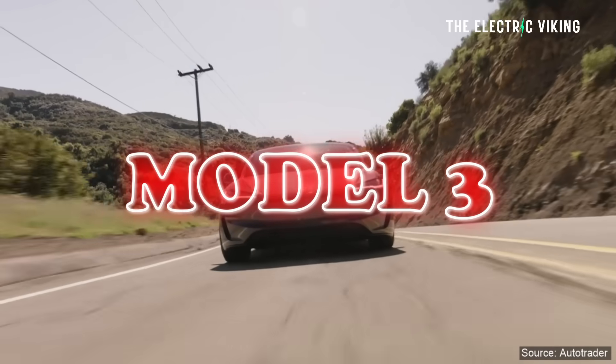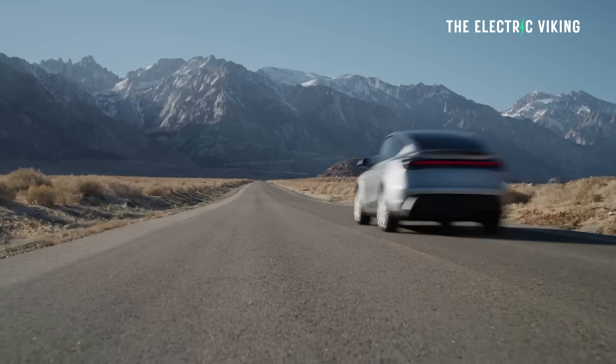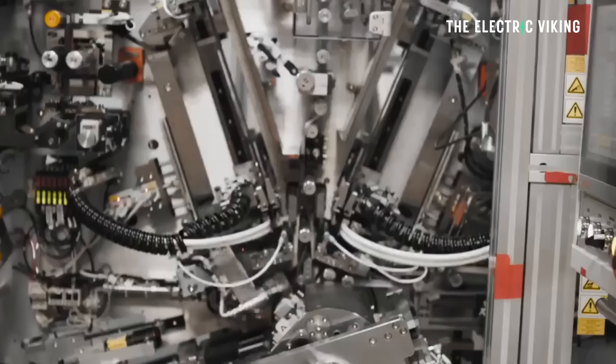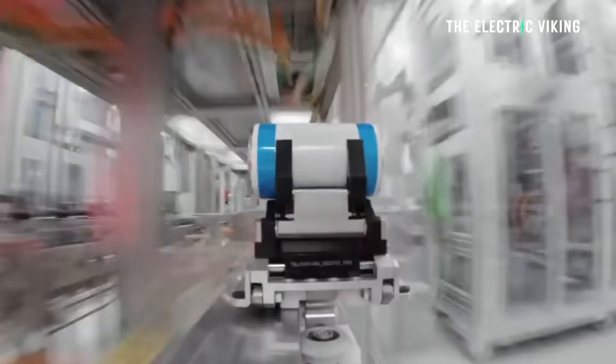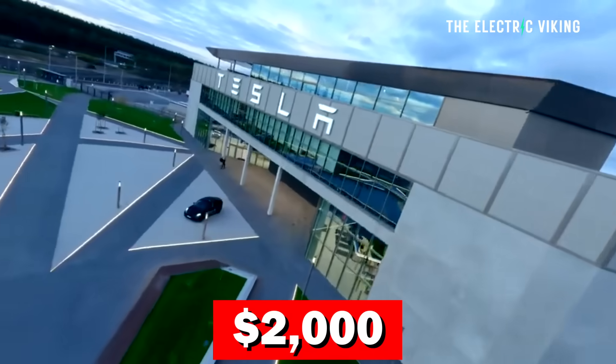Both the Tesla Model 3 and the Tesla Model Y have had a big range and a massive performance boost. We're talking new batteries here. Tesla have finally put new batteries in the Model Y and the Model 3, and we're seeing a big increase. This is a really pretty game-changing move from Tesla. Prices have gone up by about $2,000, but it's well and truly worth the price rise.